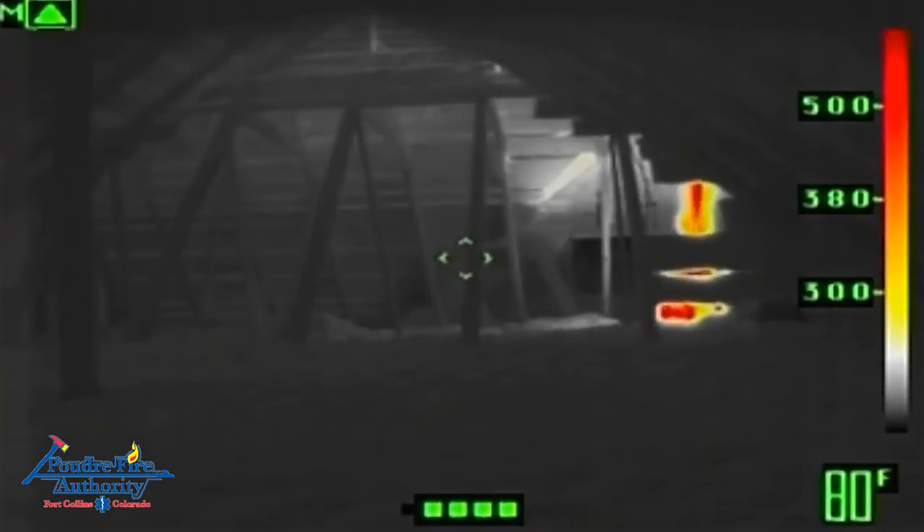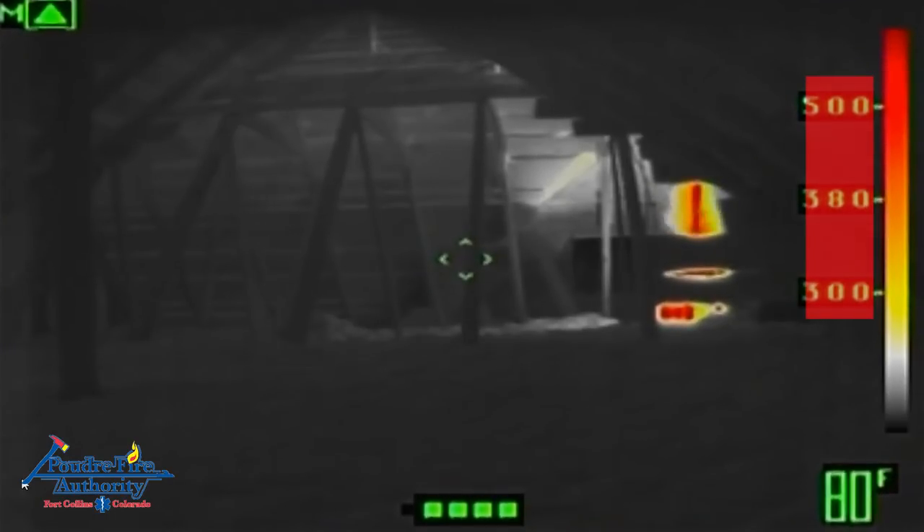For the first three burns, three-mode thermal imaging cameras were used. As temperatures increase and decrease, you will see the cameras switch between high, mid, and low sensitivity. This is important to understand when watching the thermal footage. The mode indicator is located in the upper left corner of the screen, and each mode will change the temperature range located along the right edge.